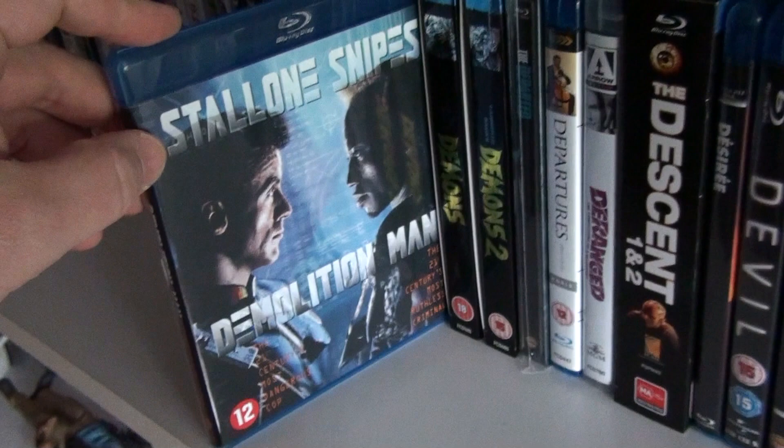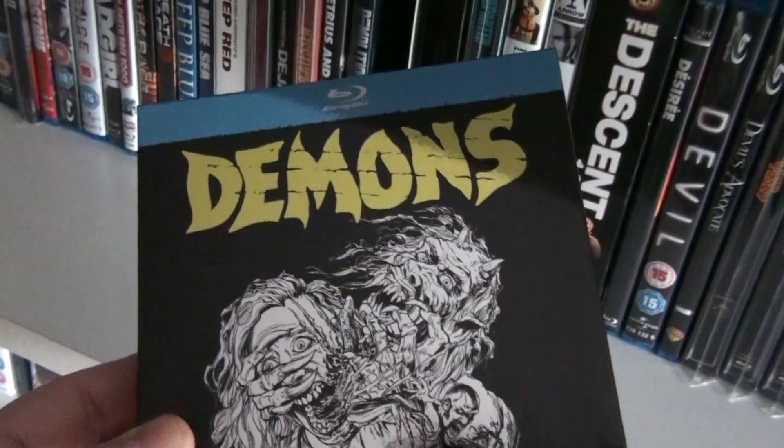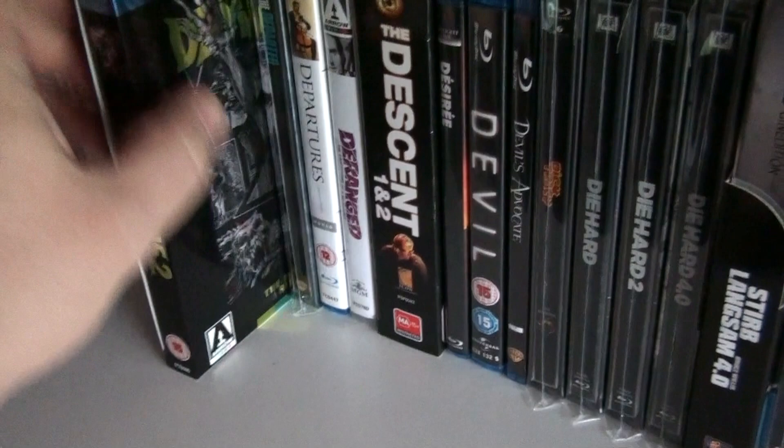Delicatessen. Demetrius and the Gladiators — the sequel to The Robe. Demolition Man. This is the Arrow edition of Demons, and here we have the Arrow edition of Demons 2.